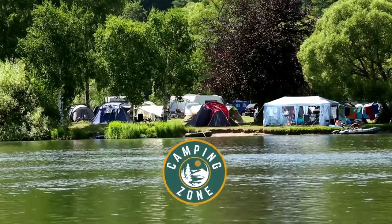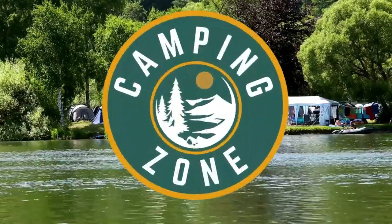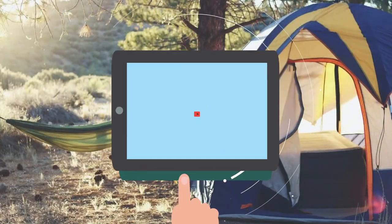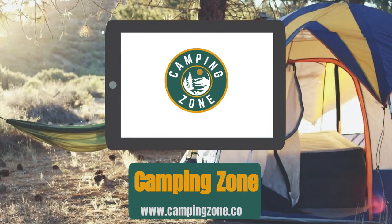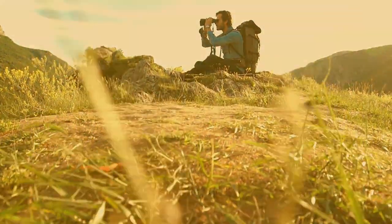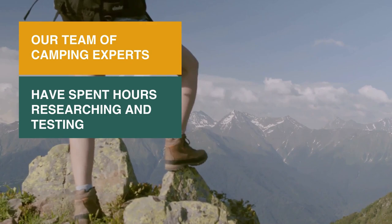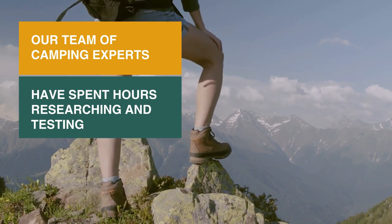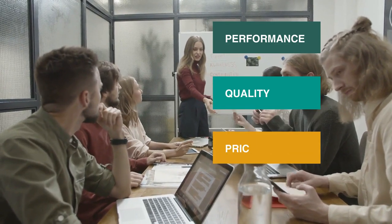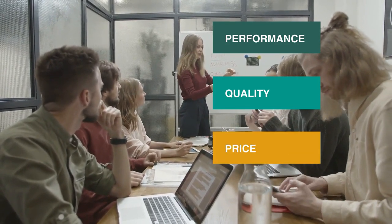Welcome back camping enthusiasts! In this video, we're going to be checking out the best Vortex binoculars that you can buy today. Vortex binoculars are some of the best high-end binoculars you will find in the market today. Our team of camping experts have spent hours researching and testing Vortex binoculars. These are listed in order based on performance, quality, and price, and there is an option for every type of camper.